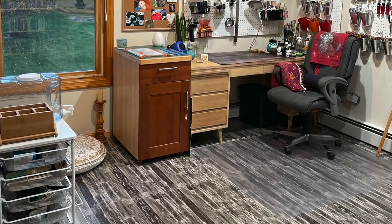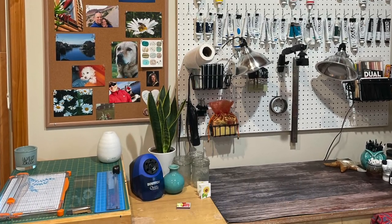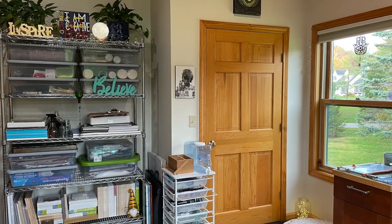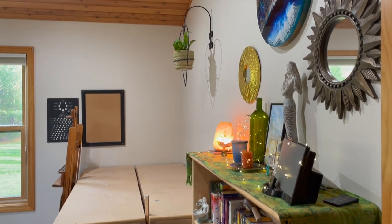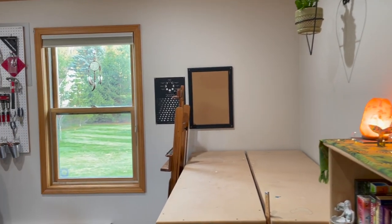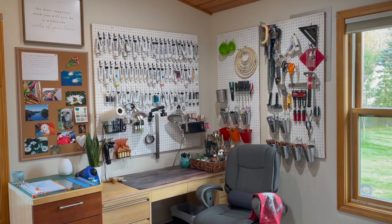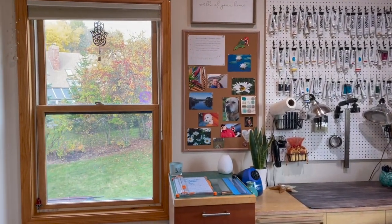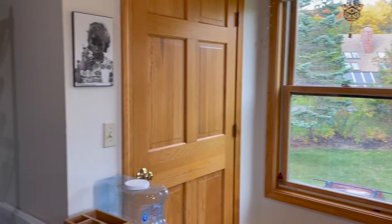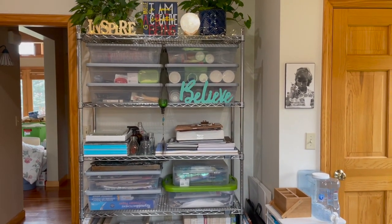I was able to put my pegboards up just like I had them in my previous studio, adding some more from ones I'd had before. I'm really super happy with how everything has come out. For all the chaos when I first brought everything in, it really has turned into my own little Zen creative space. I'm so thankful that this is the new place I'll be using to create for the years to come.